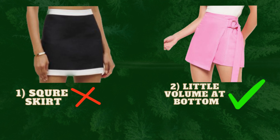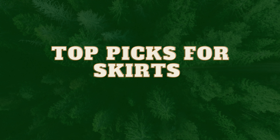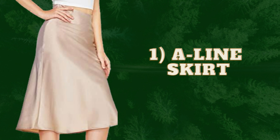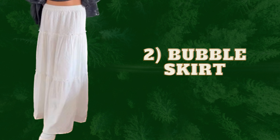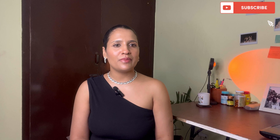Instead, go for skirts which have a little volume at the bottom. The first skirt you should go for is the A-line skirt — it has a little volume at the bottom and a cinched waist, and you can style it in formal or informal settings. The second is the bubble skirt. Not every body shape can wear a bubble skirt, but the rectangle body shape is blessed — it looks great. Especially in summers, you can style it with a crop top, baby tee, loose t-shirt, or different kinds of shirts.